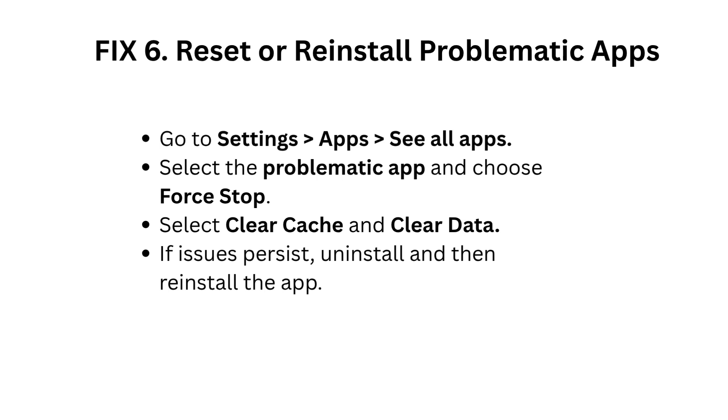Fix 6: Reset or reinstall problematic apps. Go to Settings, Apps, See All Apps. Select the problematic app and choose Force Stop. Then select Clear Cache and Clear Data. If issues persist, uninstall and then reinstall the app.